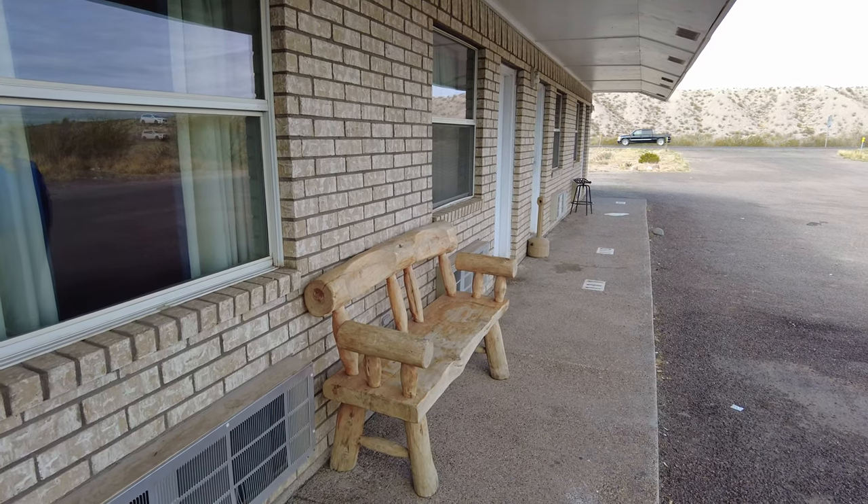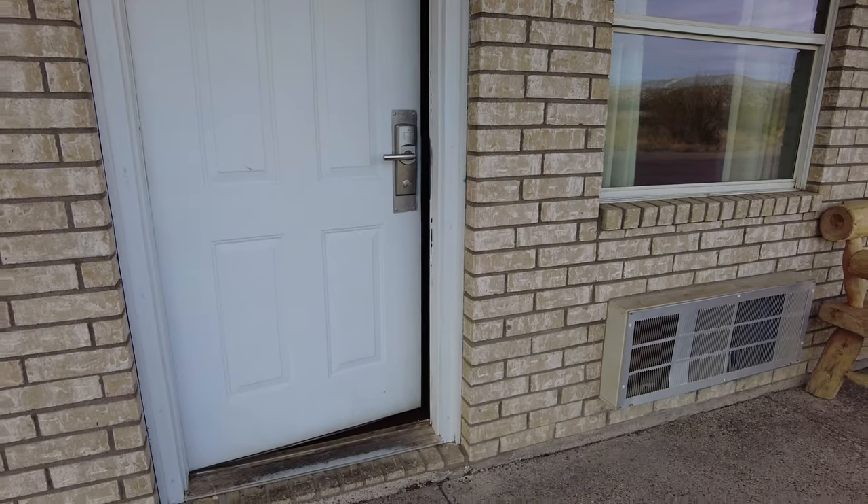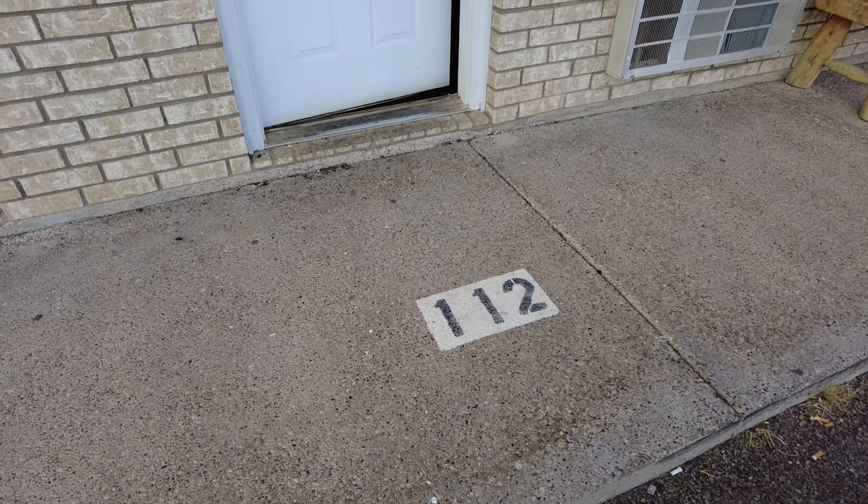Hello everyone, we're here at the Riata Inn in Presidio, Texas, and we're going to do a hotel room tour of room 112.